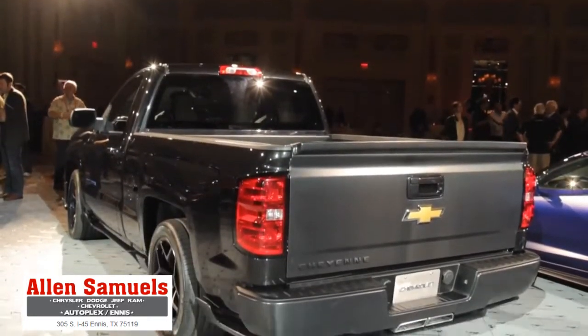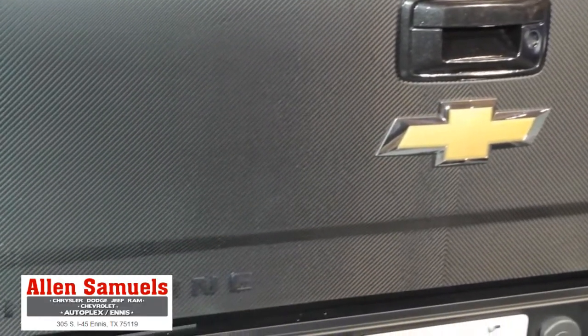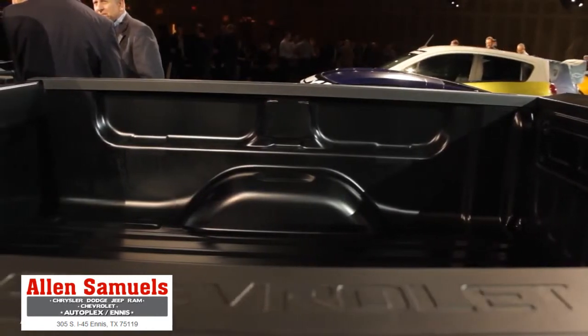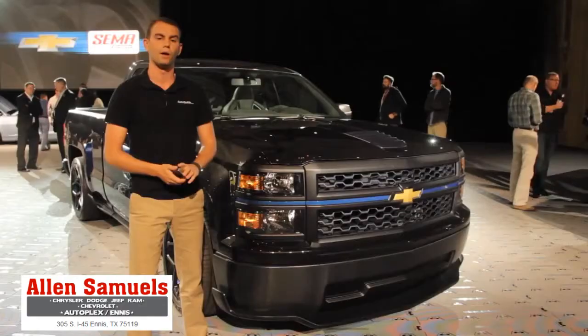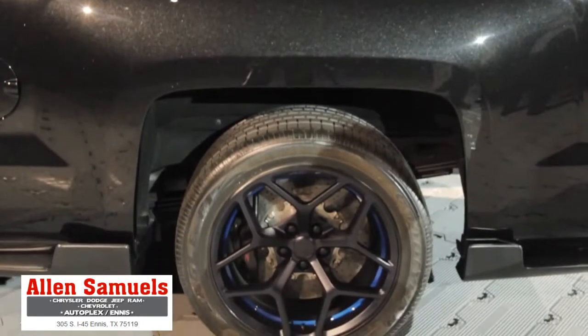Chevrolet stripped everything imaginable out of this short box Silverado, replacing most of it with carbon fiber. It's enough to knock a whopping 200 pounds off the curb weight. It features a lowered ride height, and if you see some pieces that seem familiar from the Z28 Camaro, you're absolutely right — because there are carbon ceramic brakes inside those wheels.